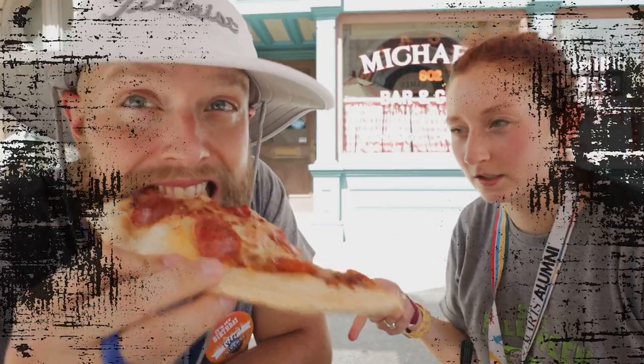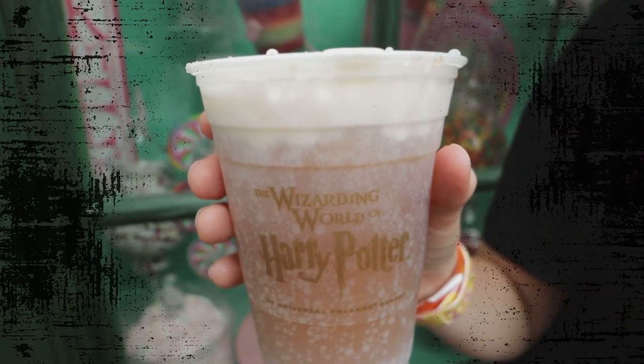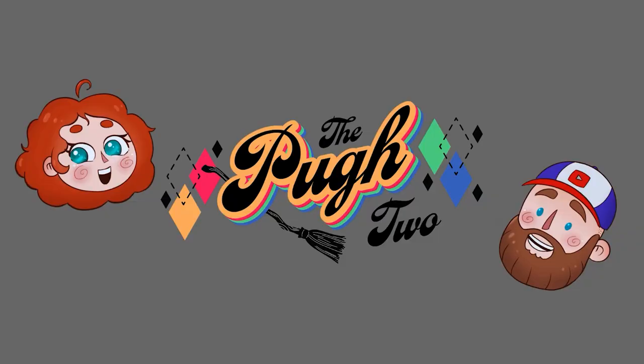If you're visiting Universal Studios, what are the best ride queues that you just don't want to miss? Hey Pew Crew, welcome back. If you're new here, on this channel we talk about all things theme parks, including updates, news, and even tips and tricks for your next theme park vacation.